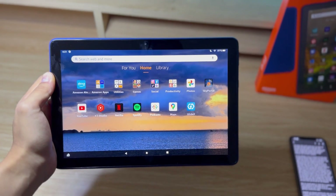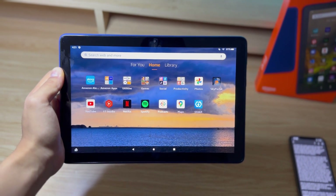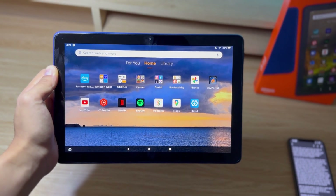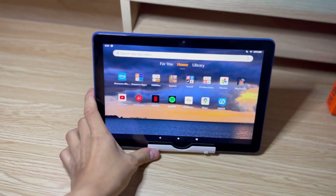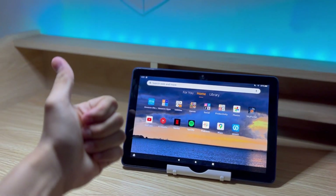My overall opinion is that this is a great tablet if you're looking for an affordable device for entertainment, but don't expect to do any heavy gaming or productivity tasks. Hopefully you enjoyed watching this video and found it useful. Feel free to leave a question, comment, or suggestion down below, and thanks for watching.